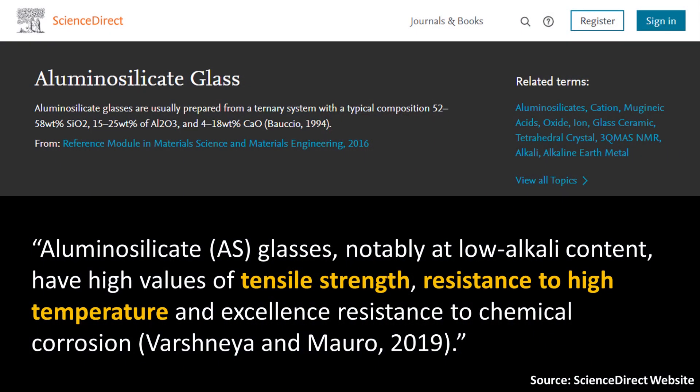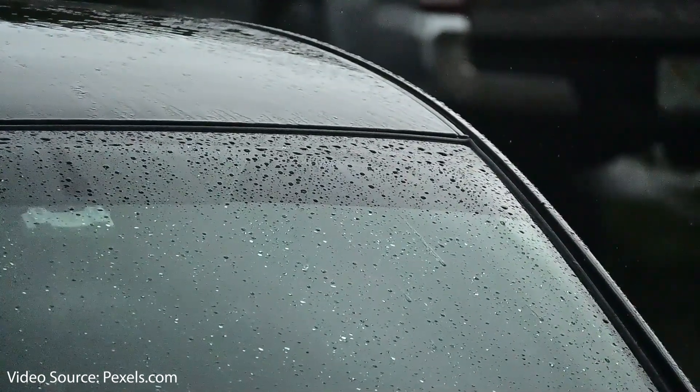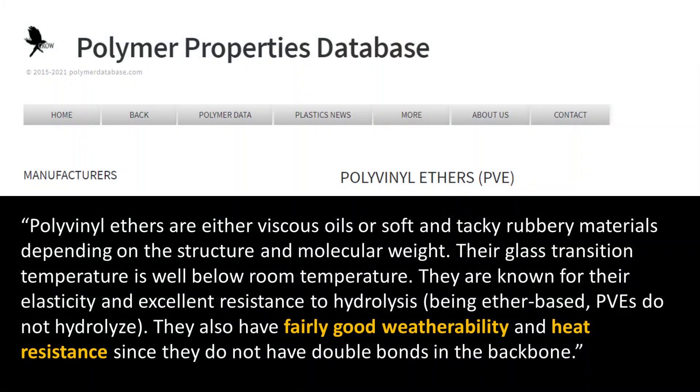When it comes to aluminosilicate glass, which Tesla also describes in this patent, it contains aluminum oxide and according to ScienceDirect is very strong and durable — with high tensile strength, resistance to high temperatures, and excellent resistance to chemical corrosion. Tesla also uses tempered glass in some middle and interior layers, which is common in automotive applications. The polyvinyl ether that holds the layers together and provides shock absorbance is described by the Polymer Properties Database as having fairly good weatherability and heat resistance.